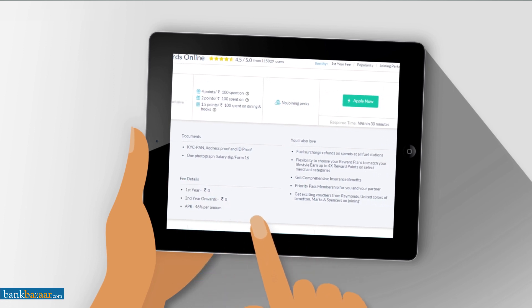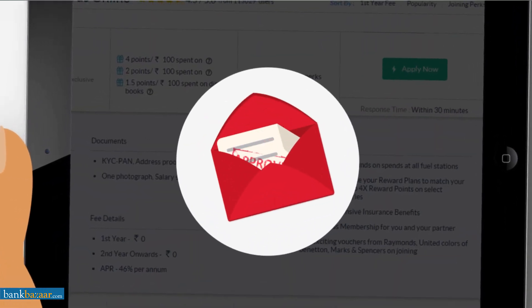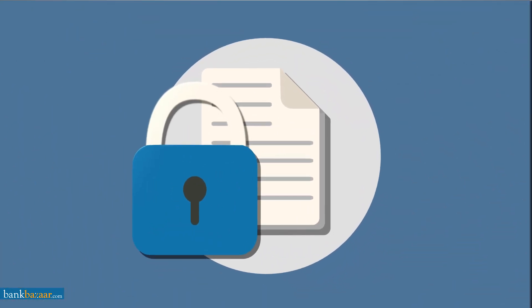Applying online will take you only a few minutes. Get e-approval instantly and have your application processed immediately. Don't worry about your personal data — it is protected by the very best security features in town, and we will never share your details with anyone, ever. That's guaranteed.